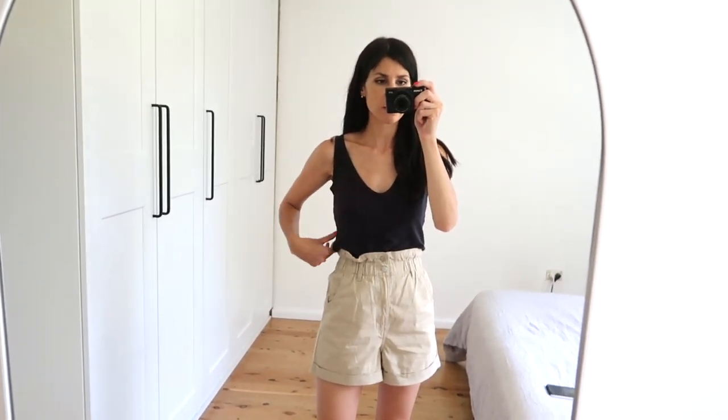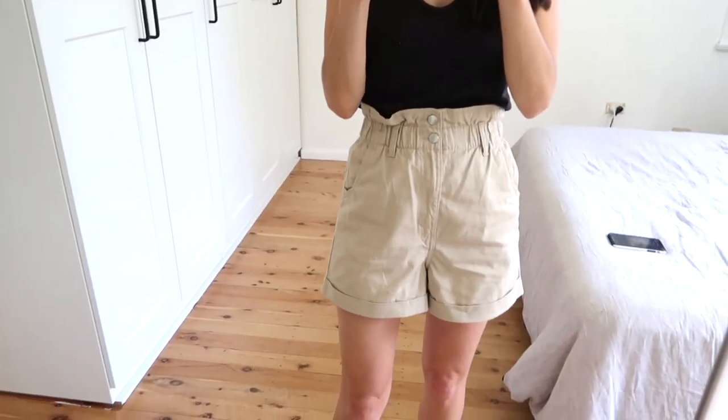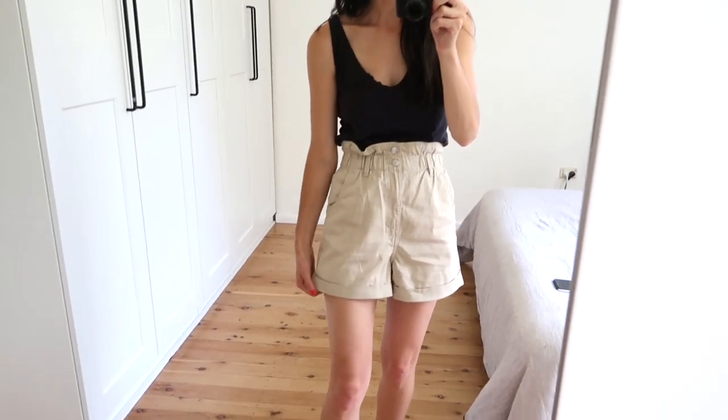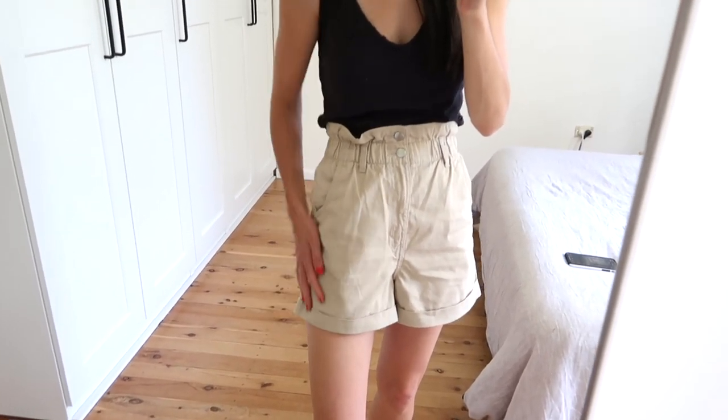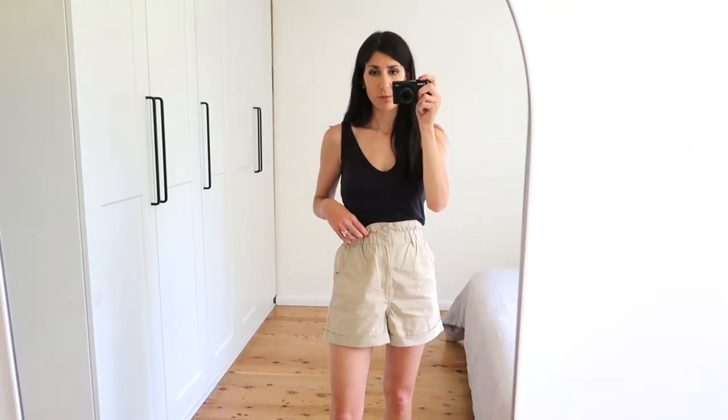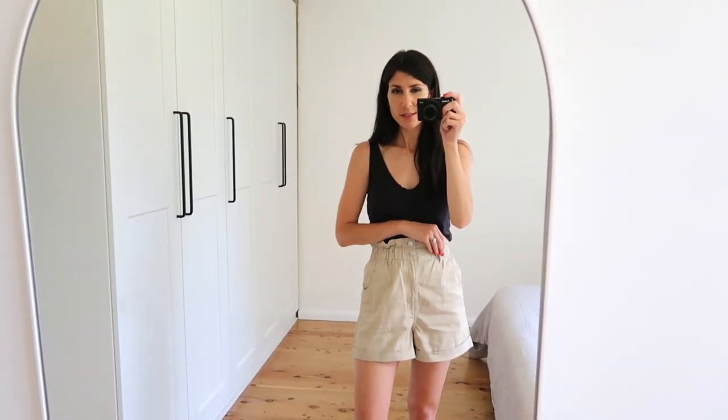The only thing I'll say about the Everlane tank is that the seams have twisted, but aside from that it feels exactly the same. I've got it in black and want to buy a few other colors. These shorts are a new wardrobe addition — from H&M, a stone-colored cotton paper bag short. I love the fold-over cuff detail, the fact that they're cinched at the waist, with two buttons, a zip fly, and pockets. They're just a great easy basic. I bought them in sage green as well — they're $15 Australian dollars, which is an incredible deal.